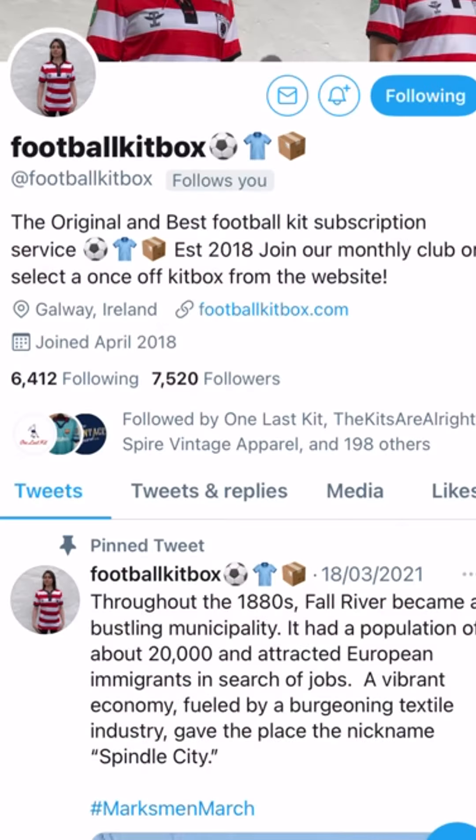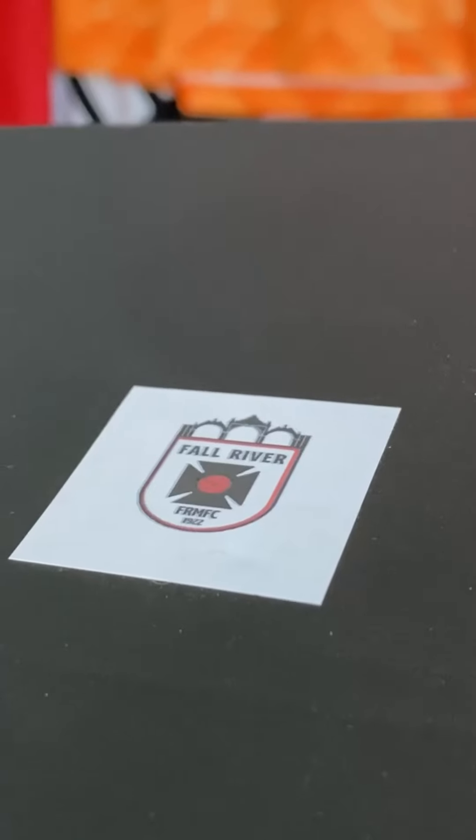I absolutely love Football Shirt Twitter because without it I wouldn't have a Scooby-Doo about some of the most fascinating teams and shirts that are kicking about today. And I want to say a big thank you to Football Kitbox because without them I wouldn't be able to chat shirt today about one of the biggest football teams in America that you know nothing about.